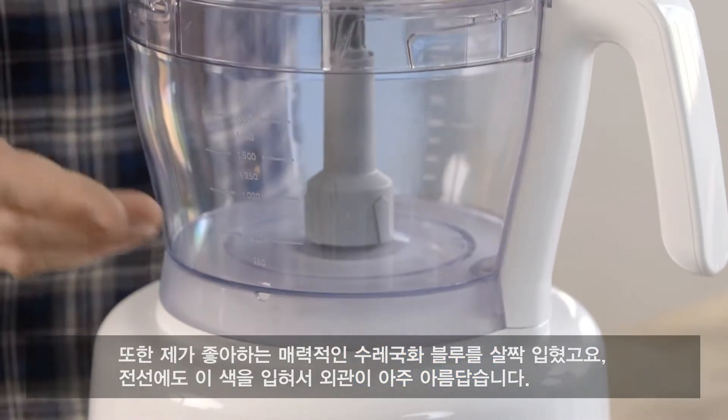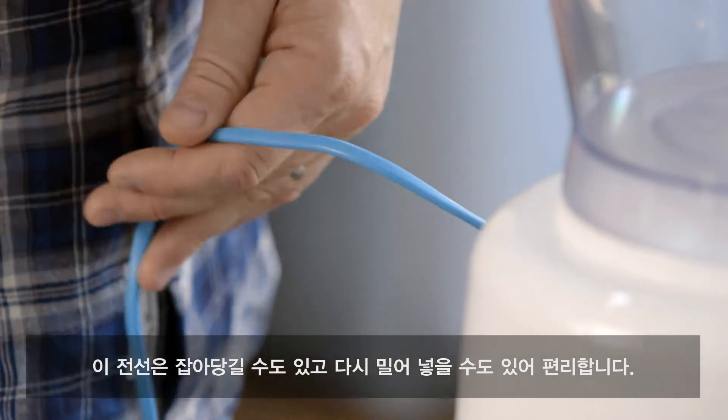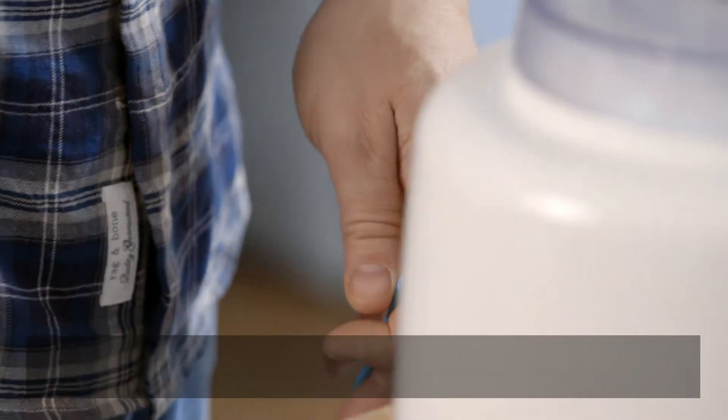At the same time, I wanted to introduce some colour, so we've got the gorgeous cornflower blue, which I love, and you've also got that onto the wire as well, which is really, really nice. And that wire — you can pull it out and push it back in and lose it, so it's quite cool.